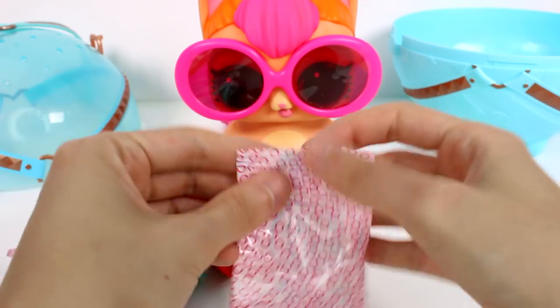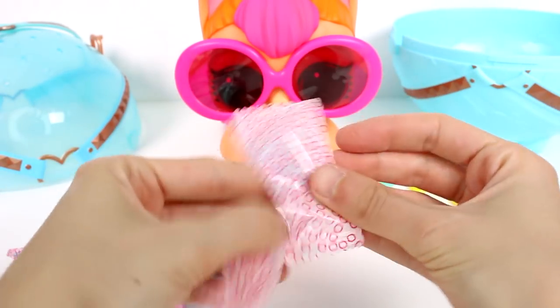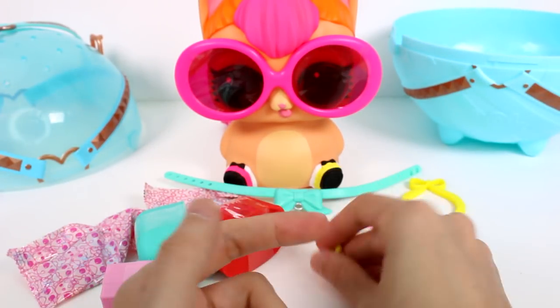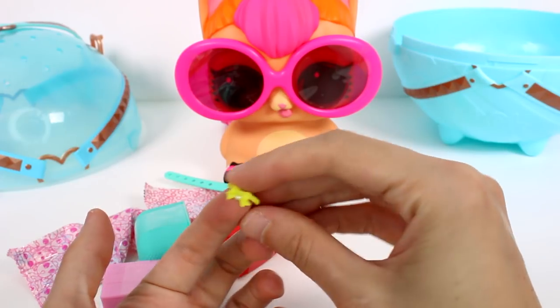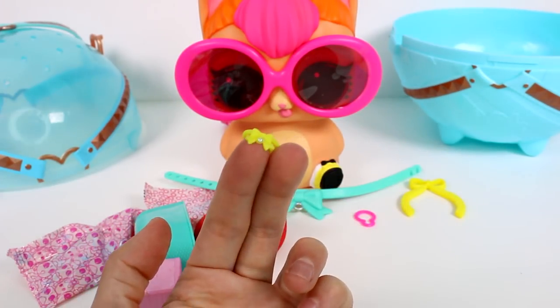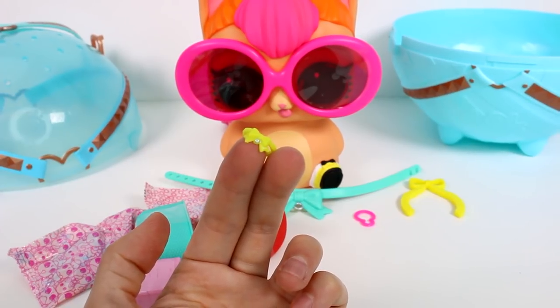And then let's see what else we have. We have a little collar for our baby inside. I definitely think maybe that means we're going to get a Neon Kitty one, because it's the same type of collar.